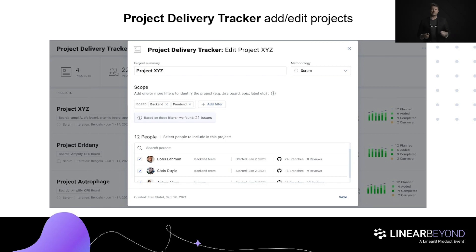One big differentiator for Project Delivery Tracker is how flexible it is. You can create new projects or edit existing projects self-service at any time. Unlike other tools that read data from your JIRA, Project Delivery Tracker requires you to make absolutely zero changes to the way you work with your project management tool. Your projects can be based on any combination of boards, epics, or labels, and it works great whether you're in Scrum, Kanban, or any other way of working. Everything you've just seen is available right now — ask your account manager or customer success manager and they'll get it turned on for you today.